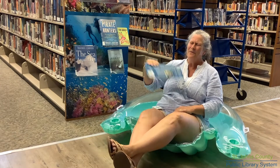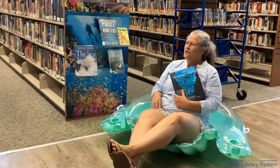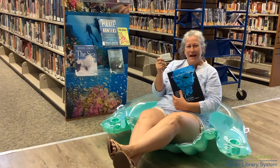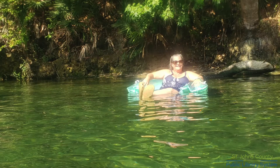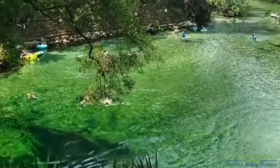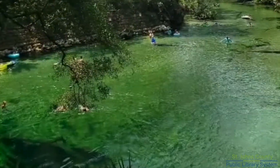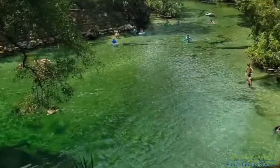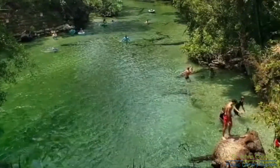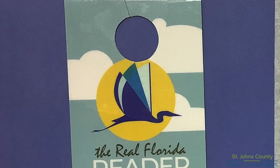It has been a hot one. I wonder where my library card might take me today. My library card took me to Blue Spring recently on a day off. It's in Orange City, Florida, just about an hour to an hour and a half away, and what a delight. I used the Real Florida Reader Park Pass and I got in free.